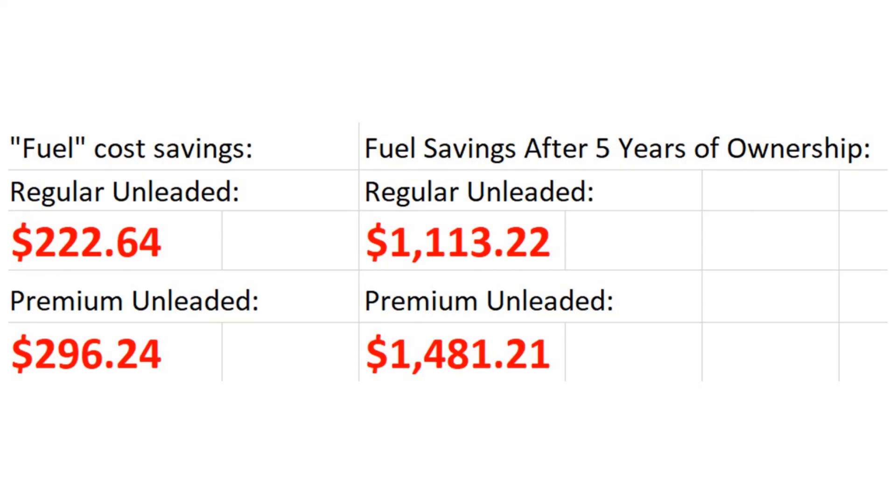This slide is much simpler — just simple arithmetic. I calculated the fuel cost savings for regular unleaded and premium unleaded compared to my Zero. You take $288.32 minus $65.68 — cost to fuel a gas bike minus the cost to charge my electric bike for 5,901 miles. In a year, I save anywhere from $222.64 to $296.24 depending on what type of gasoline you use.